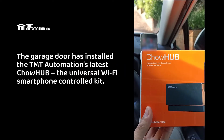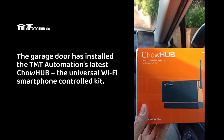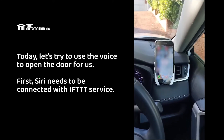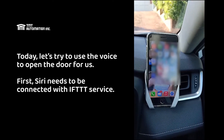Hey everyone, our garage door has installed the TMT automation latest child hub, the universal Wi-Fi smartphone control kit. Today let's try to use voice activation to open the door for us when we're on the way home.